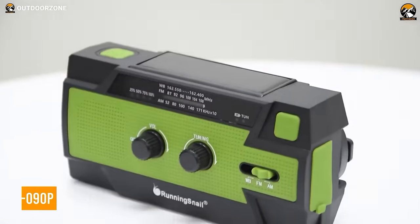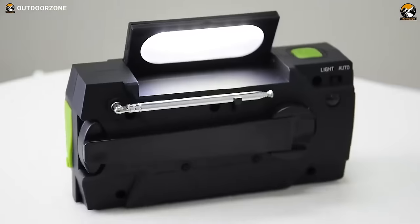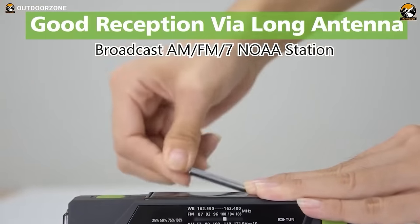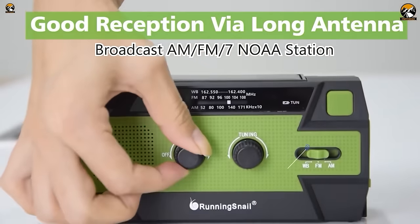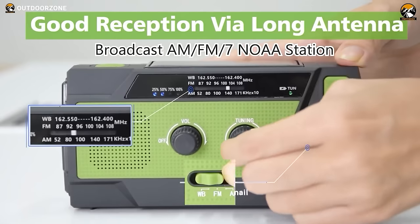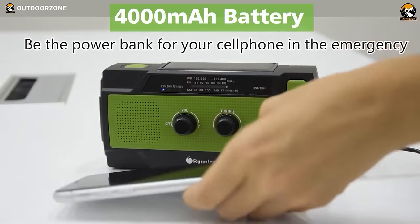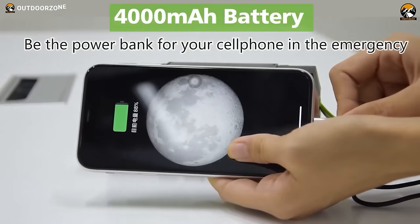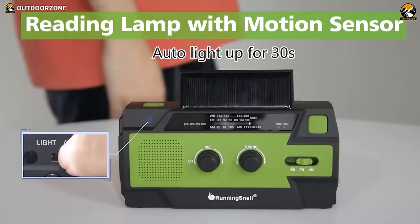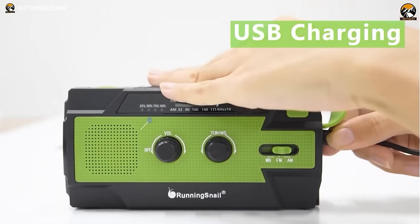Nature can be unpredictable, but with the Running Snail MD-090P, you can be ready to face whatever comes your way. This hand-crank weather radio is a must-have for anyone looking to stay prepared for emergency situations. It is equipped with a weather band that can receive the latest weather and all-hazard information for your area, picking up broadcasts from seven NOAA stations. The 4,000 mAh rechargeable battery can charge your smartphone or other small gadgets. There's also a super-bright three-mode flashlight and a motion sensor reading lamp, and you can charge it via USB or solar power.